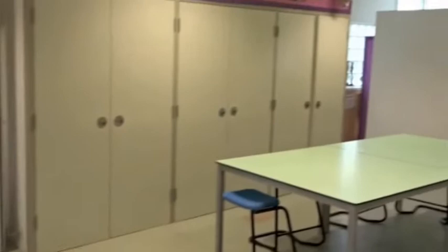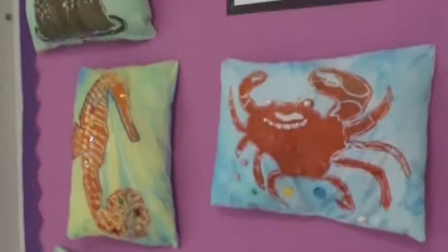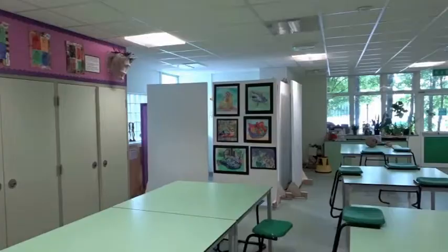And this is one of our art rooms — come and have a look. So you'll learn how to do clay work, you'll learn how to do textiles, and you'll learn how to do batik. You'll really enjoy art.